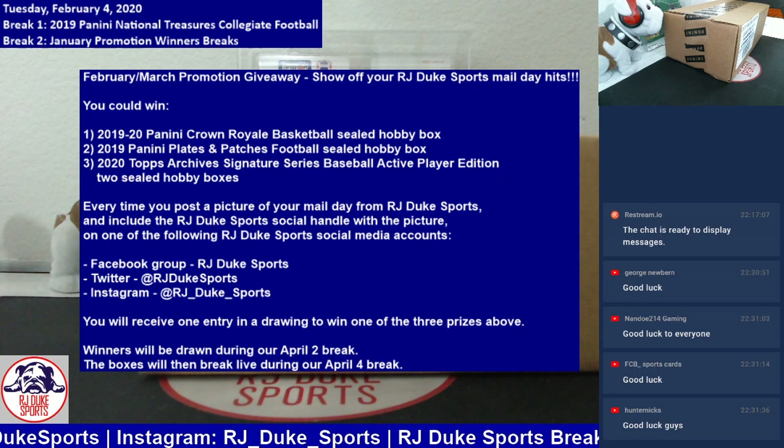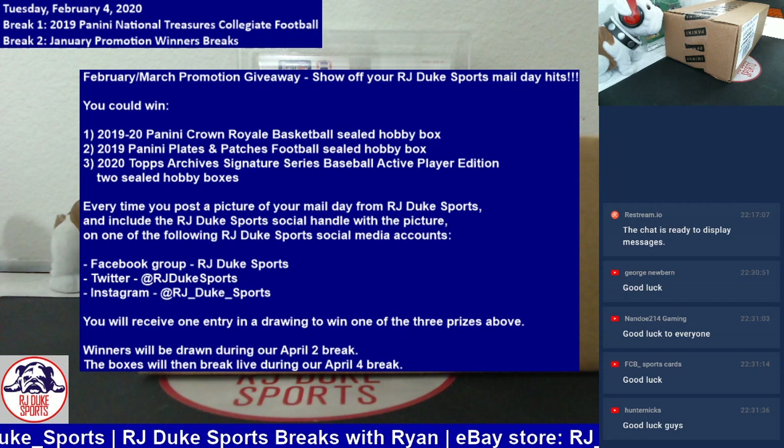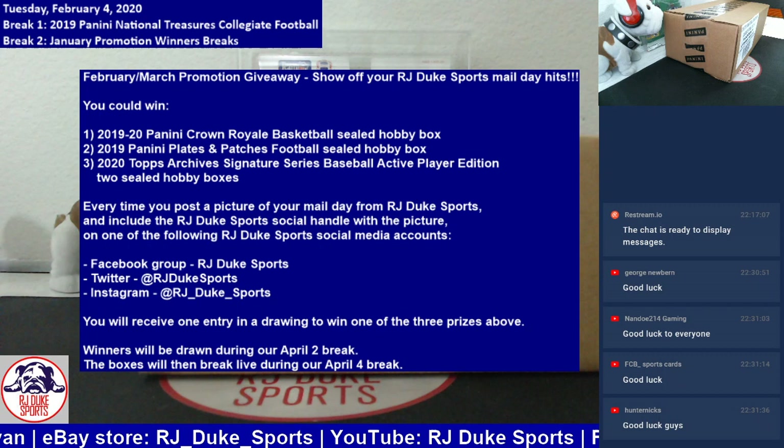We may not get that many entries, but we have some big prizes to give out. We're going to do this over the next couple months. Our first April break, we will draw the three winners. You'll see more of that in the coming days.